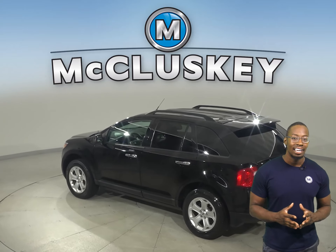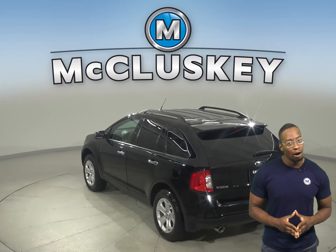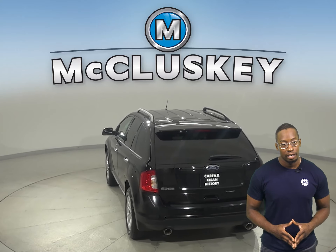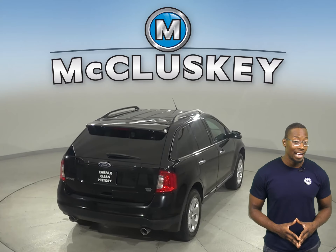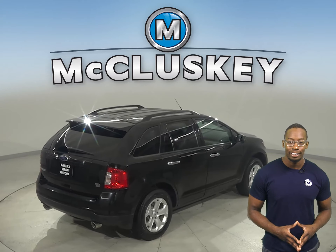There are powered windows, powered locks, and the driver and passenger seats are also powered, with heated seats you can add for extra comfort during the cold.